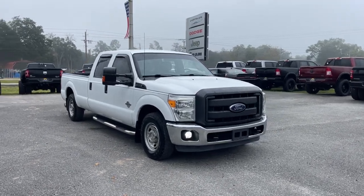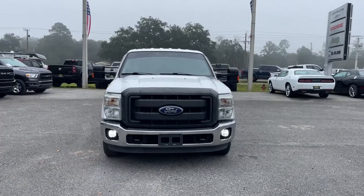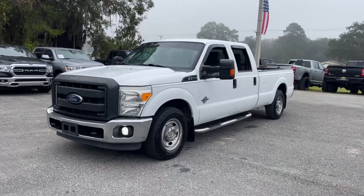Picture yourself in the 2013 Ford F-250. This vehicle still has fewer than 35,000 miles on the clock, so it won't last long. Get the full-size pickup you can count on.